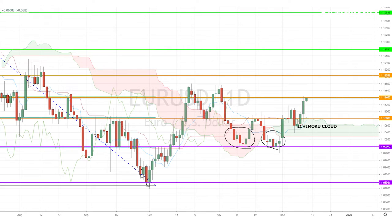At this point, we could expect a temporary pullback towards the upper band of the Ichimoku cloud before more gains, as the current resistance levels fall on the all-important 50% Fibonacci retracement level.